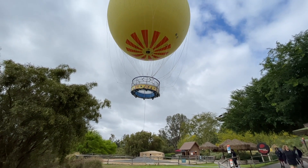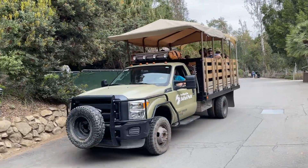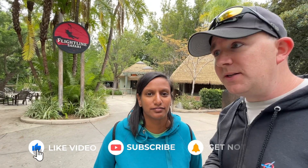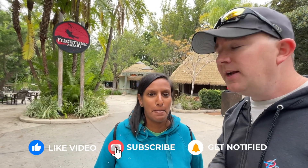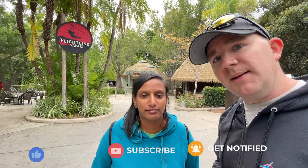They have some cheaper paid experiences, but also more expensive ones like the Cart Safari, which takes you around the paved areas in a cart, or the Wildlife Safari, which takes you off-roading up close to giraffes — you can actually feed them. We haven't done those yet, but we are going to. If you want to see those types of experiences on our channel, hit the subscribe button — we will definitely be covering more paid experiences going forward.